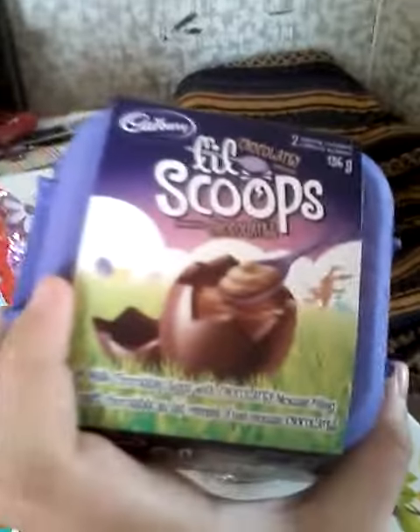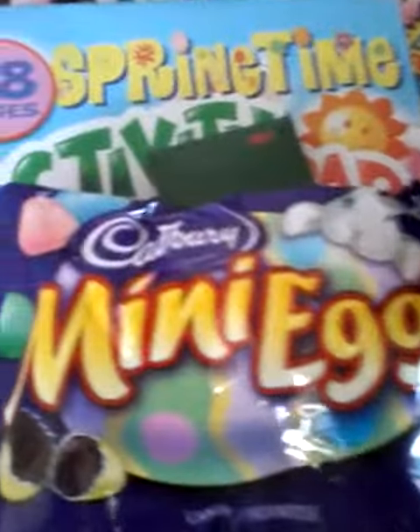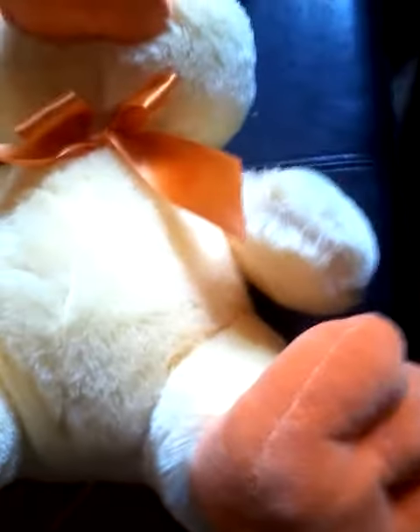A coloring set, a scoop thing — I'm gonna try it out. Mini eggs. So yeah, that's what I got!